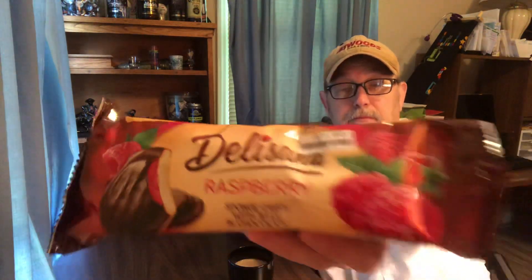De La Sana. Let me know if you've found these before and if you like them. One dollar for 10 to 12 cookies in there. That's a pretty good deal. Alright, thanks for watching. Bye.